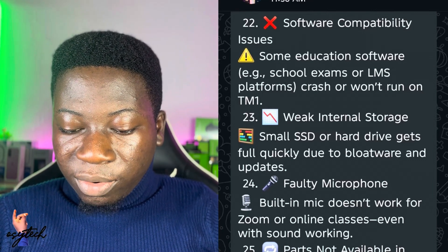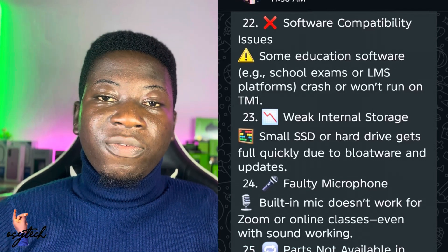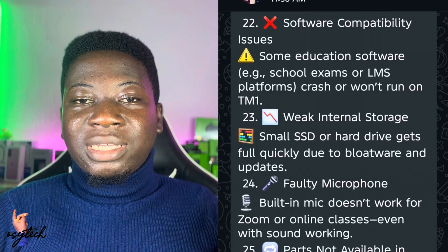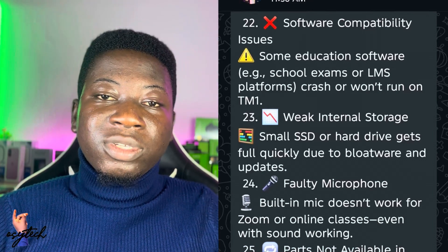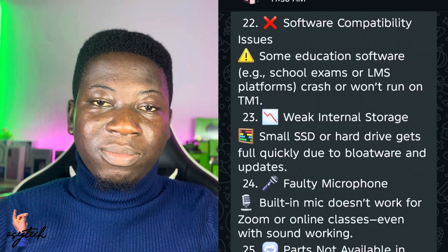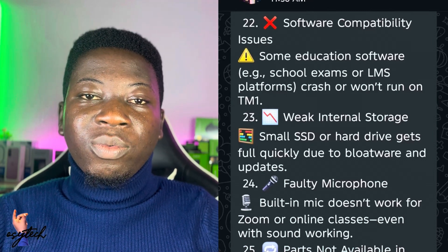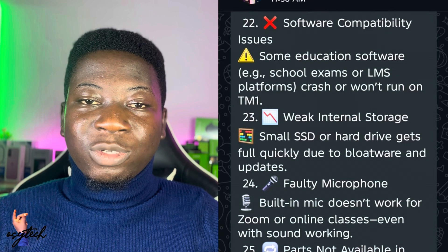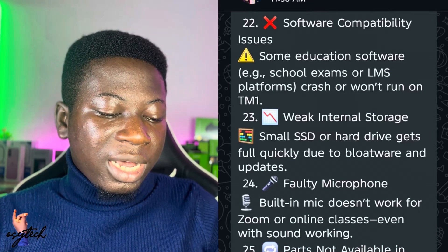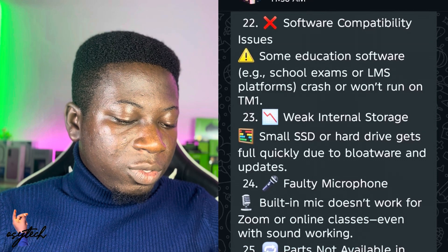Number twenty-four is a faulty microphone. The built-in microphone doesn't work, which is a problem many people face when using their laptop for WhatsApp calls and similar apps. If your microphone is not working, we can help you with that.